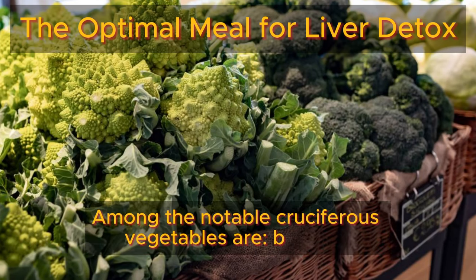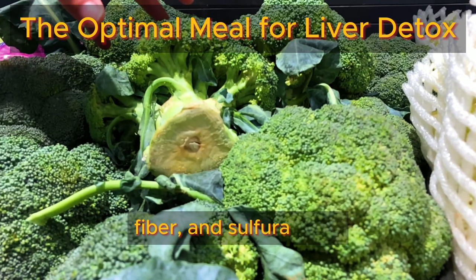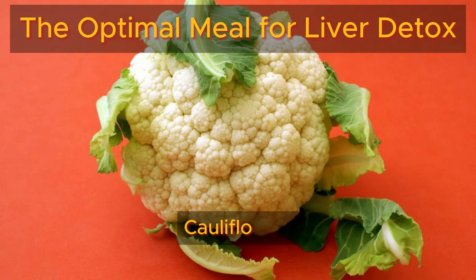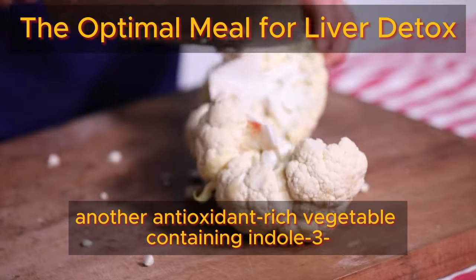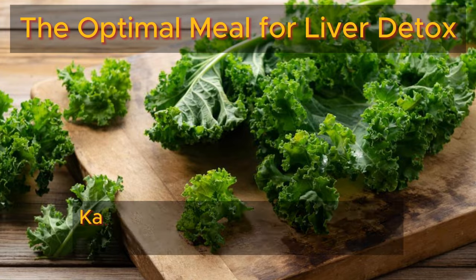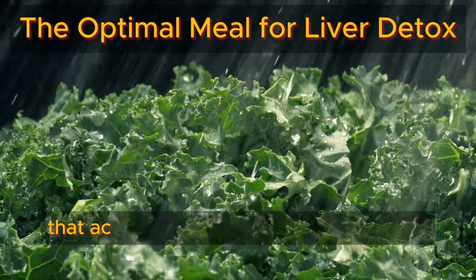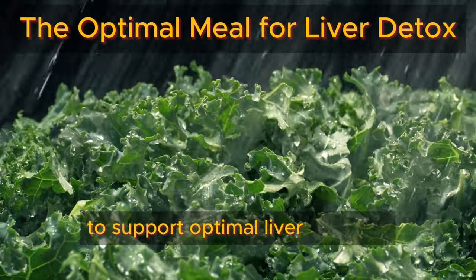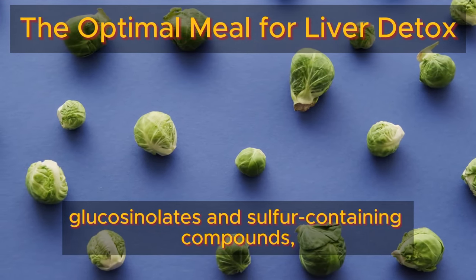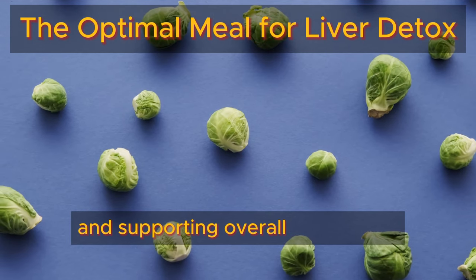Among the notable cruciferous vegetables are broccoli, a nutritional powerhouse packed with antioxidants, fiber, and sulforaphane, a compound that stimulates liver enzymes crucial for detoxification processes. Cauliflower, another antioxidant-rich vegetable containing indole-3-carbinol and sulforaphane, compounds known for their liver-protective properties. Kale, a nutrient-dense leafy green abundant in vitamins, minerals, and glucosinolates that activate liver detoxification enzymes to support optimal liver function. Brussels sprouts, rich in fiber, vitamins, minerals, glucosinolates, and sulfur-containing compounds, aid in detoxification by enhancing enzyme production and supporting overall liver health.